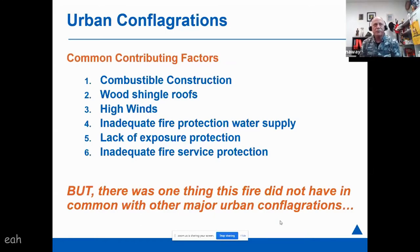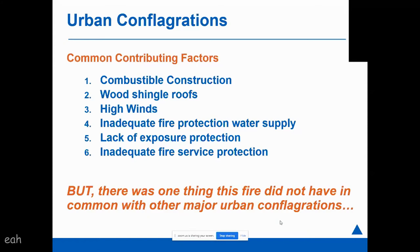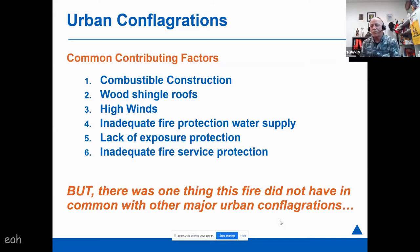Common contributing factors to conflagrations include lots of combustible construction, wood shingle roofs, the presence of high winds. As these conflagrations burn, they create a condition called a firestorm, where the fire is so large and demanding so much oxygen that it pulls oxygen into itself — sometimes creating hurricane-force winds, which makes the fire spread even quicker. Other factors include inadequate water supply, lack of exposure protection — meaning distance between buildings and lack of masonry or fire-resistant walls — and a fire department not equipped to handle fires on this scale. That was the case in Honolulu.